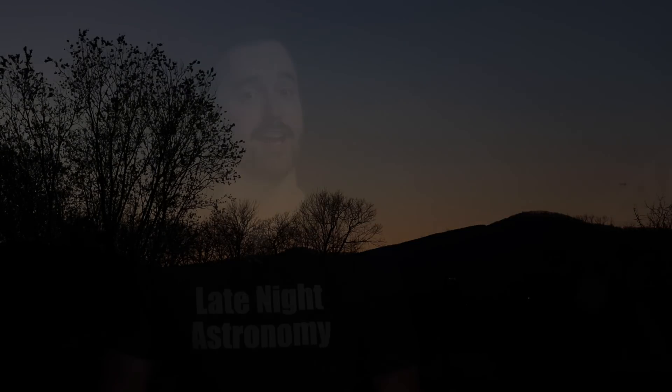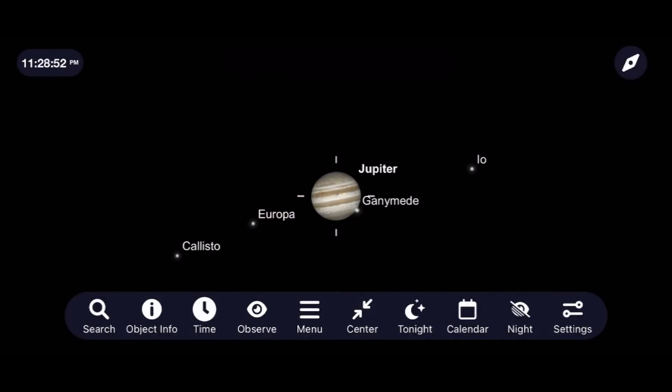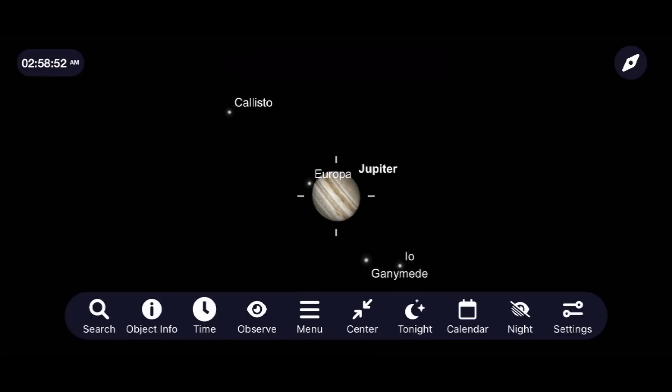Our target tonight is the planet Jupiter. Ever since I first saw this planet through a telescope as a child, it's been my favorite object in our solar system to observe and image. Every time you go out to look at Jupiter, you're pretty much studying a miniature solar system, with the Galilean moons moving at an incredibly fast rate as they orbit this massive gas giant, with its cloud belts and great red spot being different in their orientation and perspective on an hourly basis.